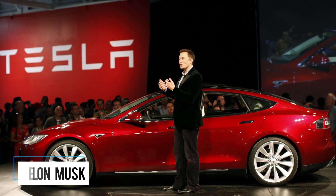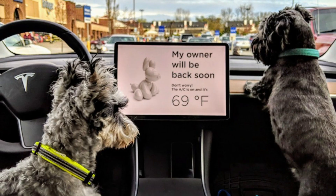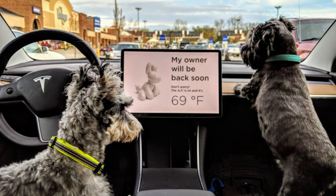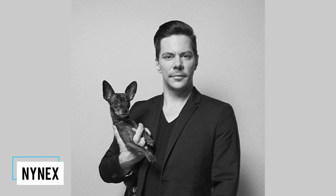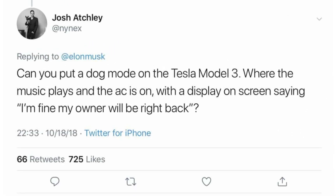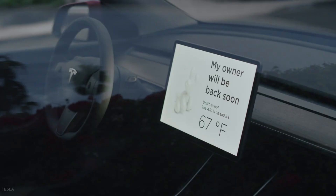Tesla CEO Elon Musk's Twitter activity is prolific and well-known, so it's appropriate that the idea for Dog Mode came from a Tesla fan responding to one of his tweets. Twitter user @NYNEX responded to one of Musk's tweets, inquiring: 'Can you put a dog mode on the Tesla Model 3, where the music plays and the AC is on, with a display on the screen saying I'm fine, my owner will be right back?' Musk replied simply with, 'Yes.'